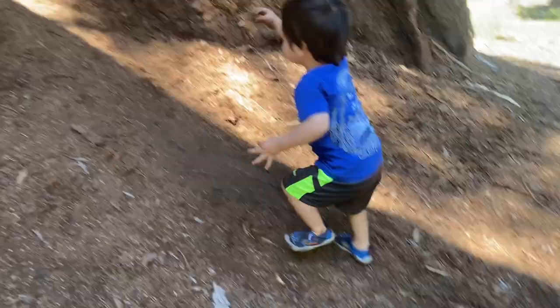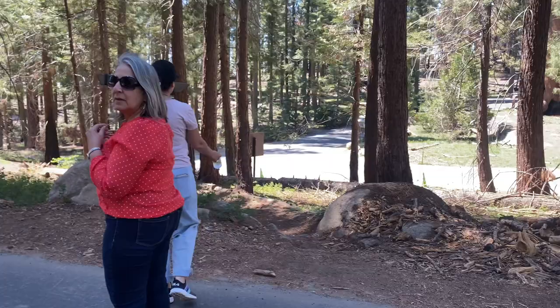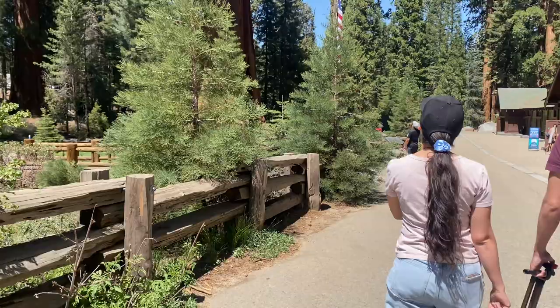We are attempting to go to the Moro Rock trail but we actually don't know where it starts. The trail is not there — it's actually across the street. So we're gonna go explore this area. You can get on with the bus, but we're just gonna see over here. There's the Giant Forest museum where you can take a picture.